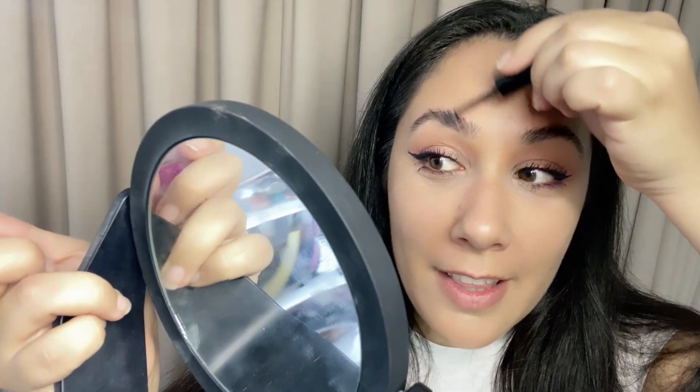Next is something I adore: the NYX brow glue. Don't say anything, just go and try it — it's amazing. I never really believe influencers when they promote products but this one is a game changer. I can go to work, meet my friends, go for a drink, come back home and my eyebrows are still in place. I love finding cheap products that are good because why should I be spending fifty dollars on makeup?